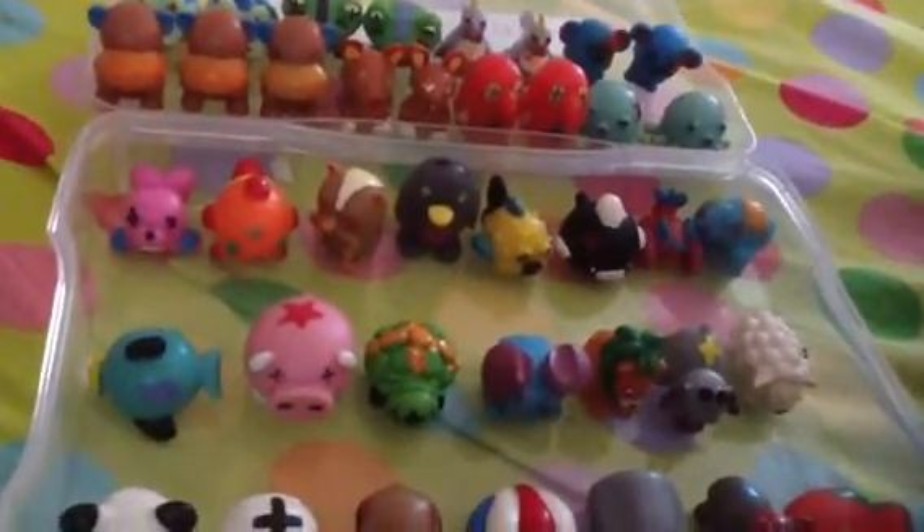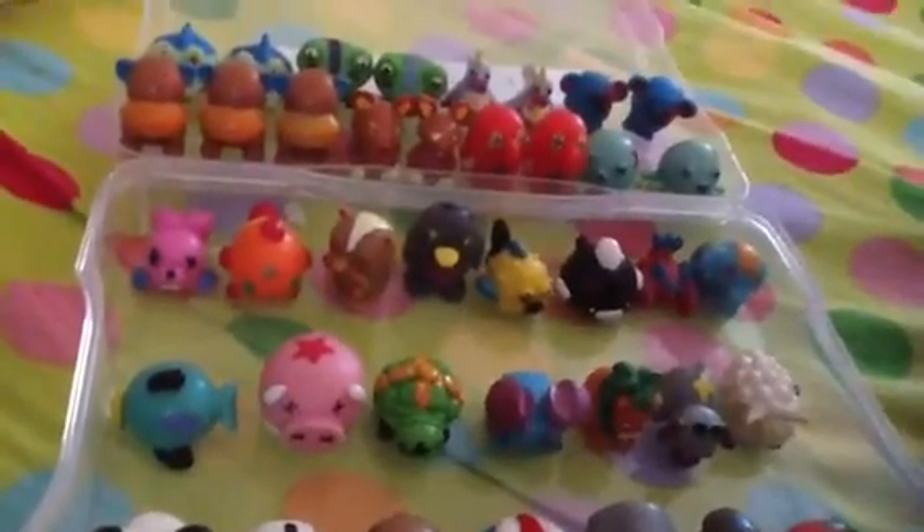Hey guys, LiveFlove wanted me to make a lot of videos today, so I'm just going to start off with this one. These are all of my type 3's — these are all of my doubles.